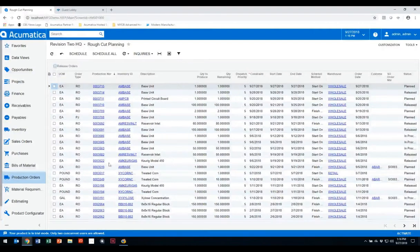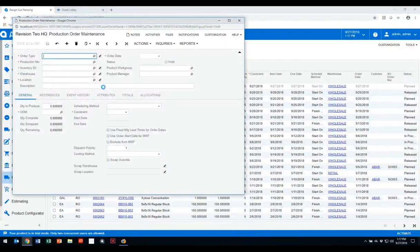The rough cut planning screen is essentially a scheduling workbench showing all production orders in your facility with statuses of planned, released (ready for financial transactions), or in-process (financial transactions already started). From here you can change the dispatch priority — 5 is the default, 1 is the highest priority, and 10 is the lowest. As a planner, you can see what work needs to be scheduled and change the constraint date to move your schedule based on both the constraint date and dispatch priority.